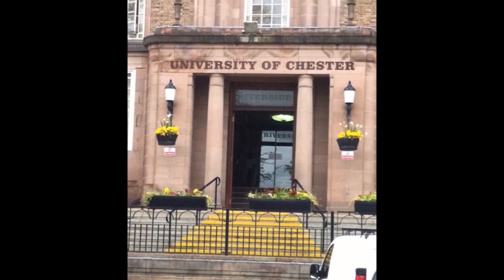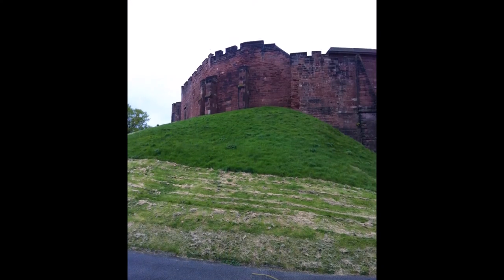Just past there is the University of Chester — its headquarters. And then there's the castle — the remains of the castle up on the hill there. Not much remains.